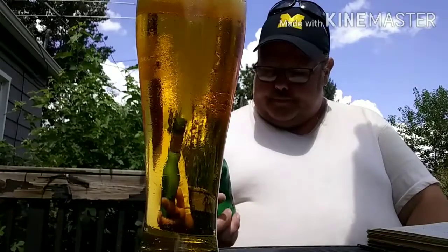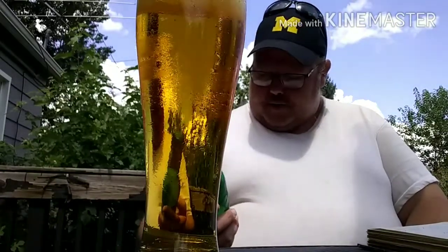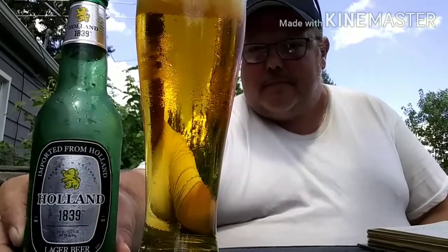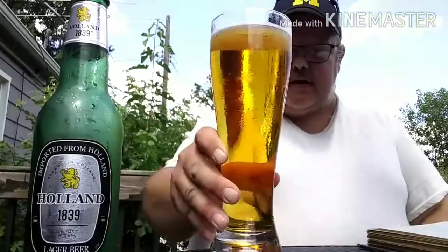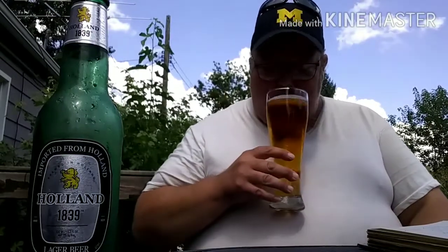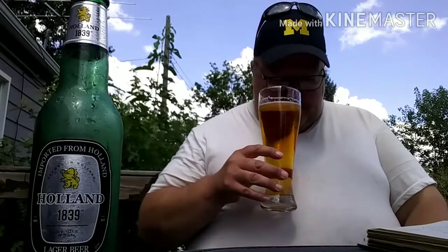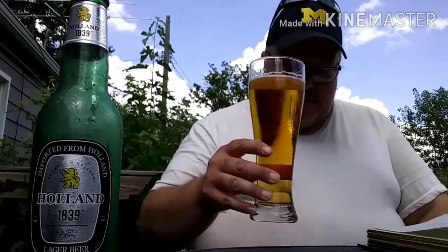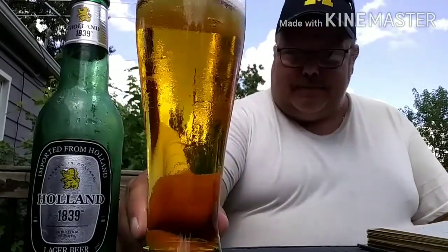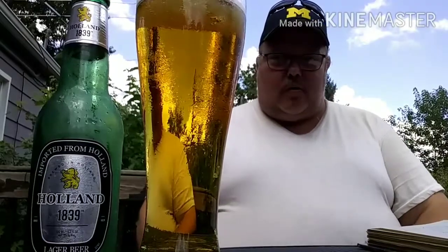This is from Holland, so that's where it's from. Good to taste it — yeah, that's pretty low carbonation, almost like an ale. This one's slightly better than the Heineken one.